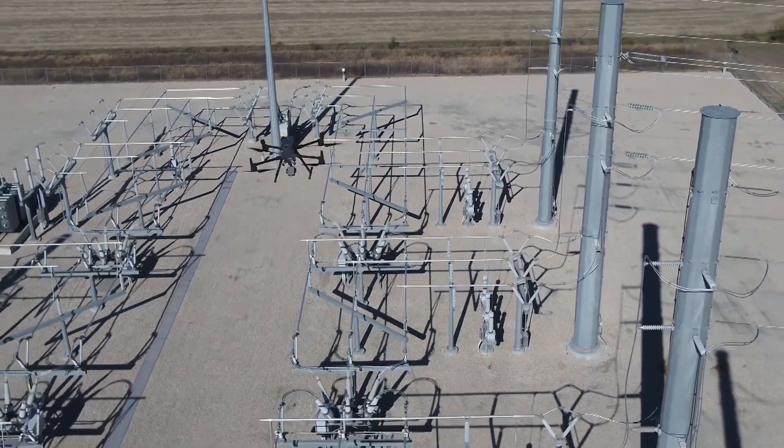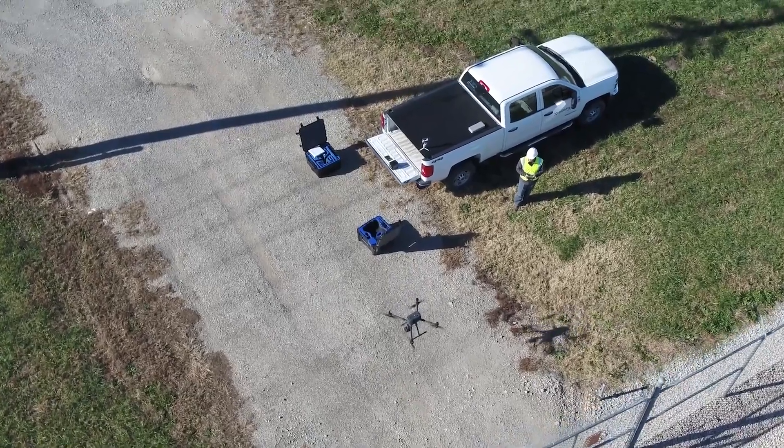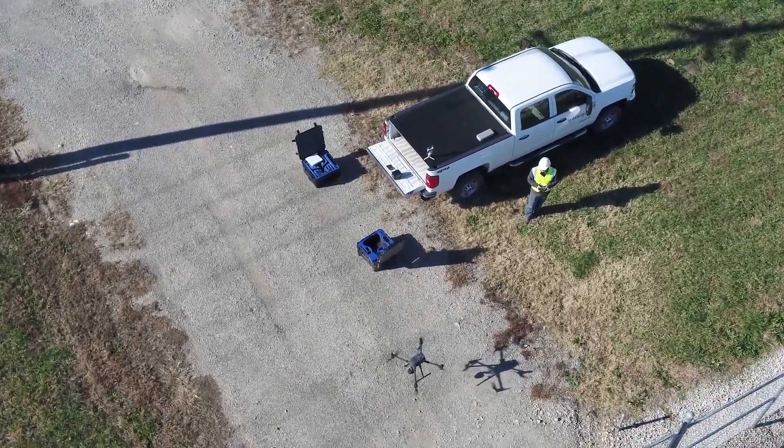What we're working on now and transitioning to is more proactive maintenance — flying routinely, collecting data to be able to pick out defects before they cause a potential issue on the grid.